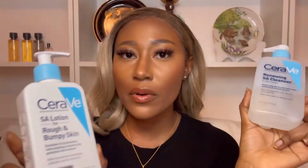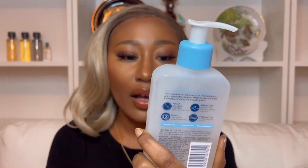Moving to the fourth product — I'm going to be talking about two products: the SA Cleanser and SA Lotion by CeraVe. I think these two are very popular. I got the lotion first before the cleanser. I use the cleanser once in a while; I tend to get bumpy around my T-zones and it has really helped to clear that out. It is not a daily cleanser for me.